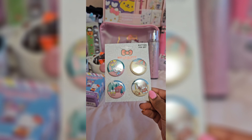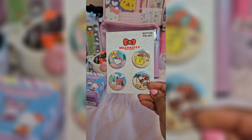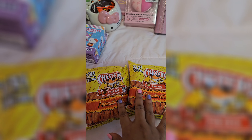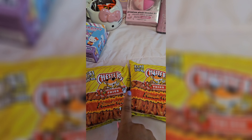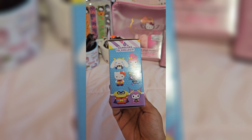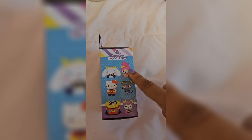And then she got me these set of Sanrio charms. It comes with two Hello Kitty, one Pompompurin, and one Kuromi — look how cute they are. I can put them on my bags. And then she got me two bags of hot fries. I love hot fries so much, they are my favorite snack. I just can't stop eating them. And then I got this plush dangler blind box.